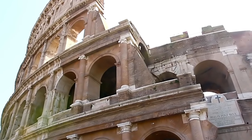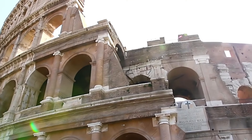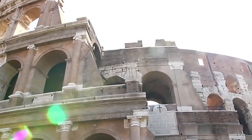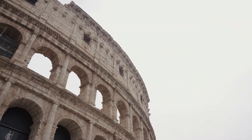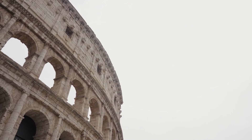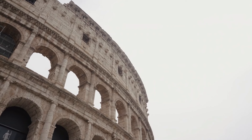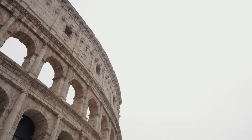Today, the Colosseum stands not only as an architectural marvel but as an enduring symbol of Rome itself. It is a UNESCO World Heritage Site and remains one of the most visited tourist attractions globally. Beyond its grandeur and historical significance, the Colosseum offers a window into ancient Rome's entertainment culture and social structure, revealing the profound impact of the Roman Empire on art, architecture, and society.